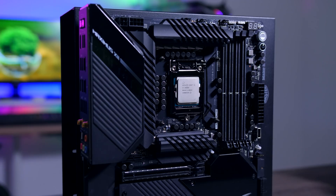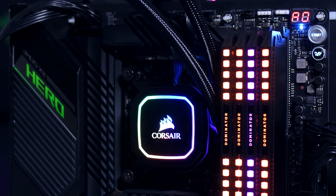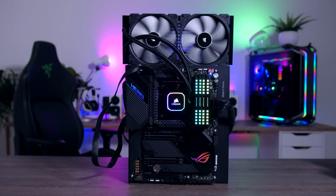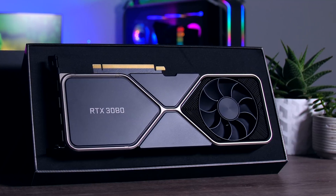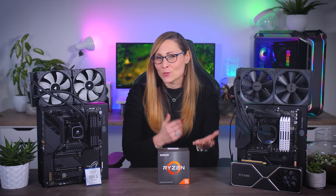For the Intel rig I have the Asus ROG Maximus 13 Hero, 32 gigs of 3600 megahertz Corsair Dominator Platinum memory, a 280 millimeter all-in-one cooler from Corsair, and the same Seasonic Prime Titanium 850 watt power supply. BIOS is set to XMP and I'm using the exact same version of Windows. I decided to test with an RTX 3080 instead of a more mid-range option because this will better show the differences between these two processors.